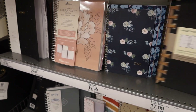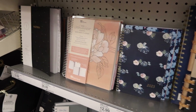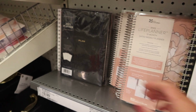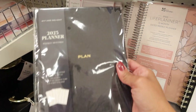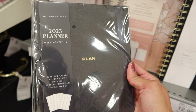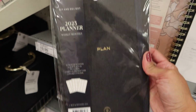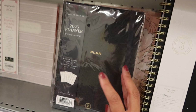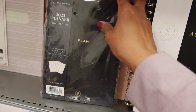I thought Target had Happy Planner at one point but maybe they don't anymore. This one is Wit and Delight — never heard of that brand, but this is kind of a bound planner.